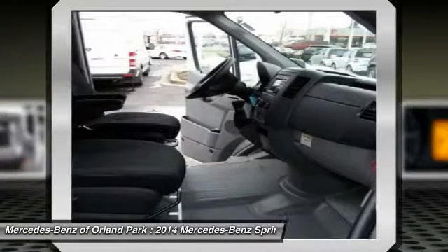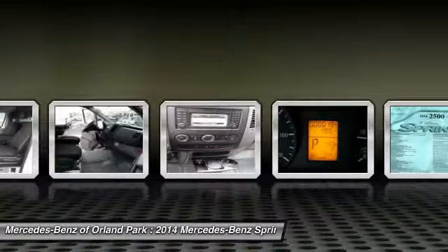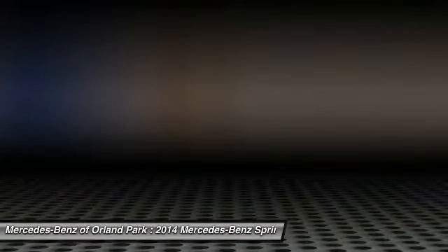Keyless entry. Four-wheel disc brakes. AM-FM stereo radio. If affordable style and reliability are what you're looking for, this vehicle couldn't be more perfect. Drive it today.